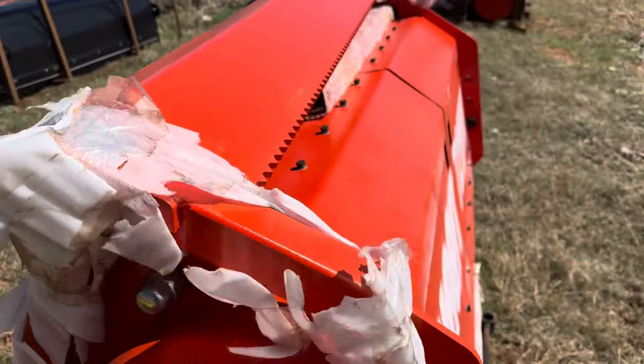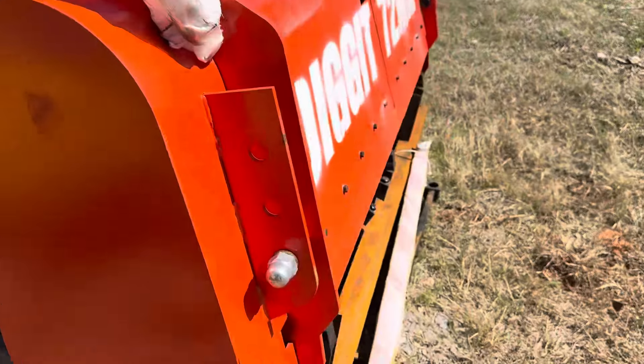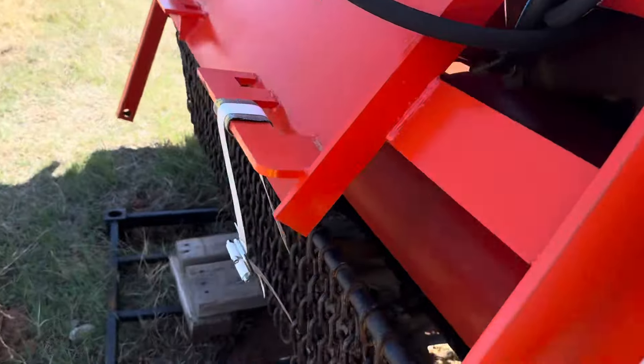This bar goes across the top with a couple of bags to get safety from a tree coming back at you.